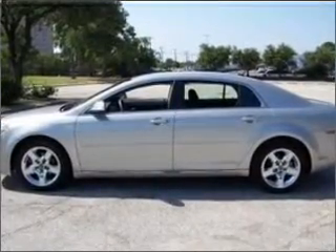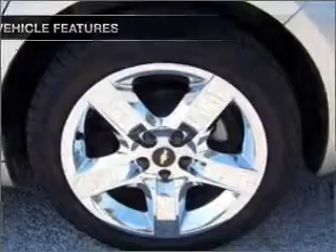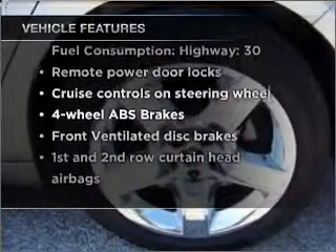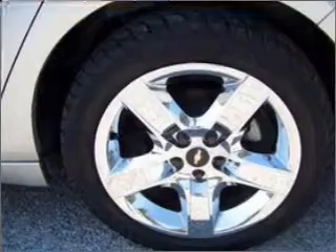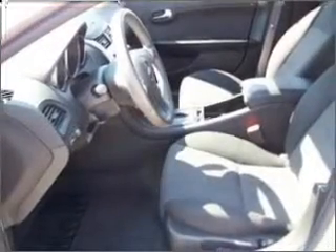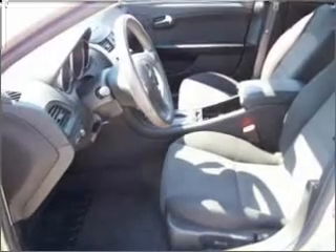Anti-lock brakes help you bring your vehicle to a safe stop. Plus, enjoy these notable features included in this vehicle: air conditioning, power door locks, power windows, power steering, cruise control, power mirrors, an alarm system, and an AM-FM stereo with a CD player.